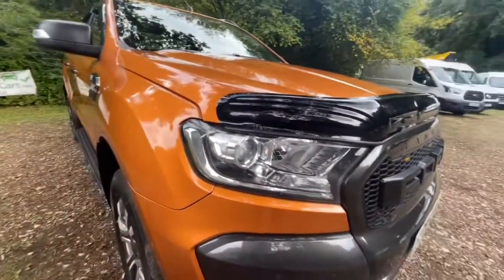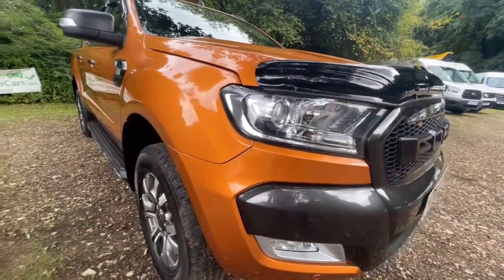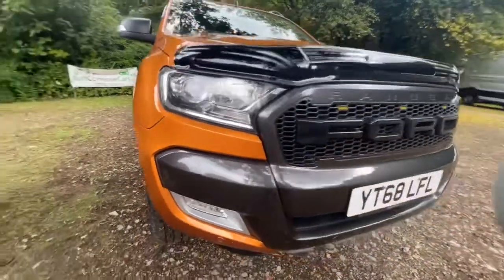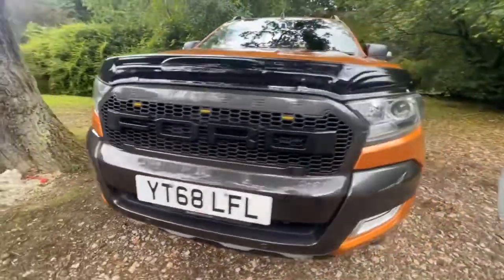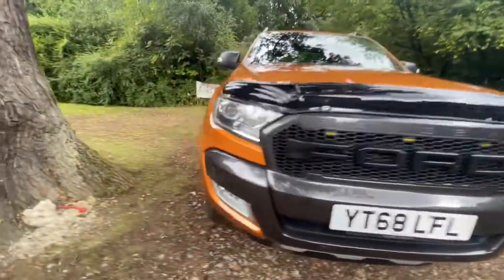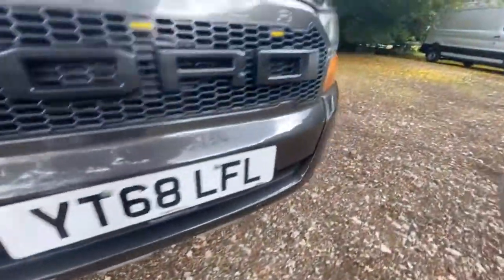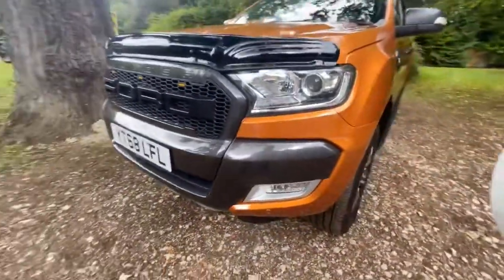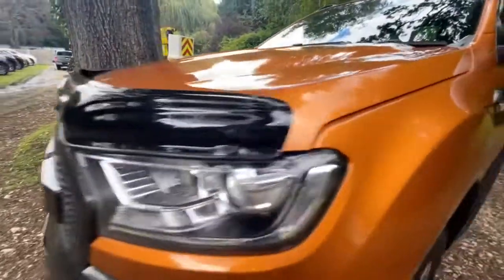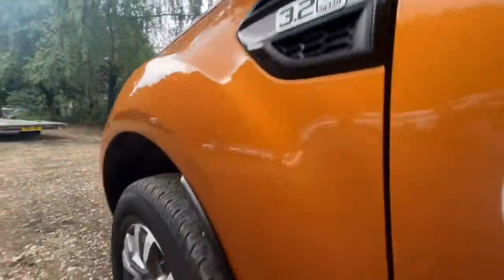The driver's side headlight is nice and clean — free from any damage or cracks, no misting. The front bumper and grille are in nice clean condition. It has got front parking sensors. There are a couple of holes in the front bumper — I would guess it's had a bull bar on it at some point, which has since been removed.